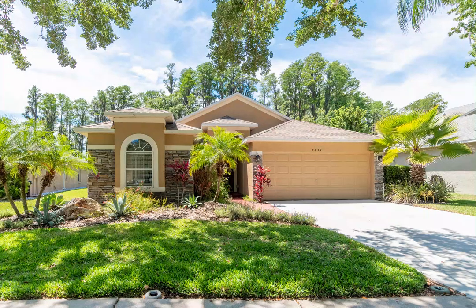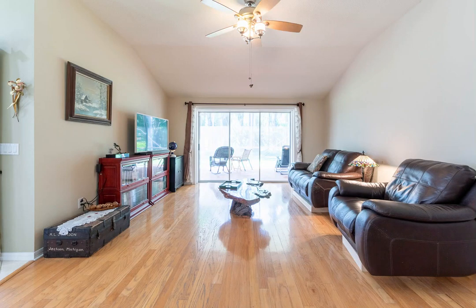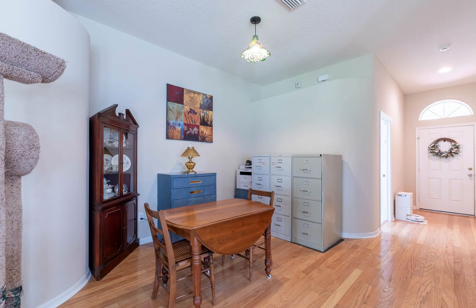Come and see this secluded home tucked away in a lush conservation area. Located near the end of a quiet cul-de-sac on Red Bug Lake in the Wilderness Lake Preserve, this home has no rear neighbors and backs up to a wooded oasis.